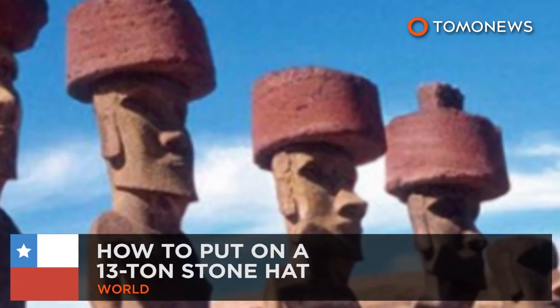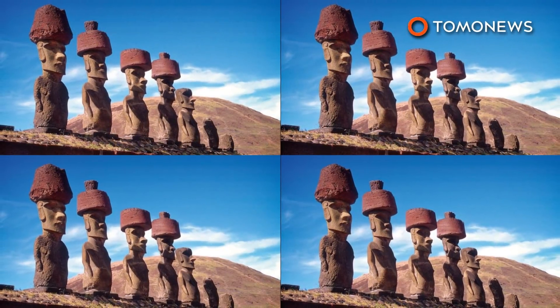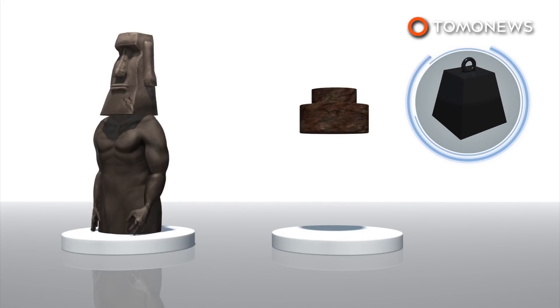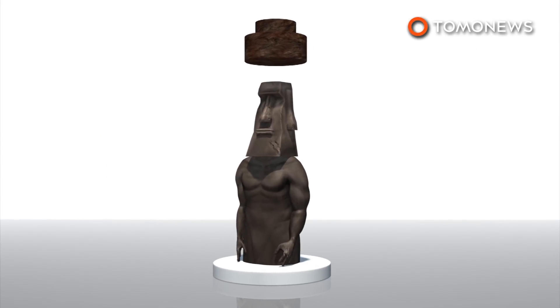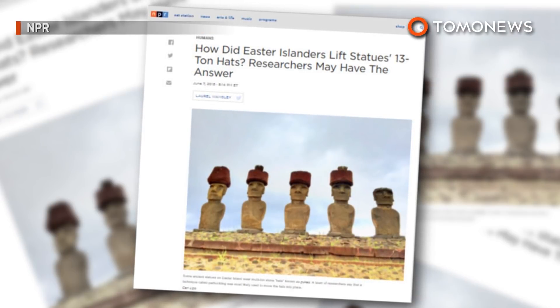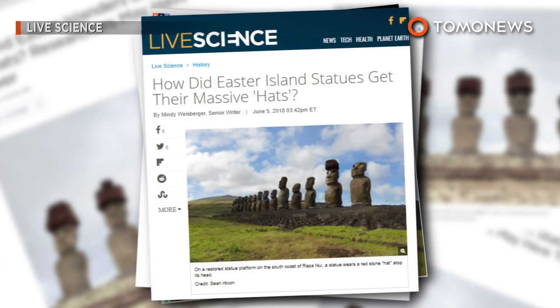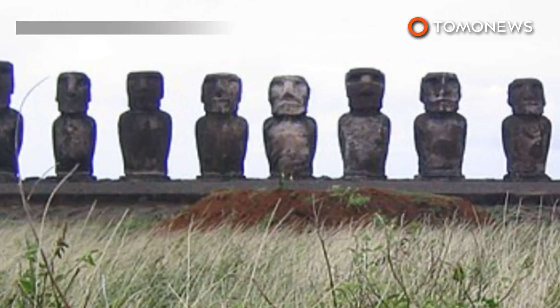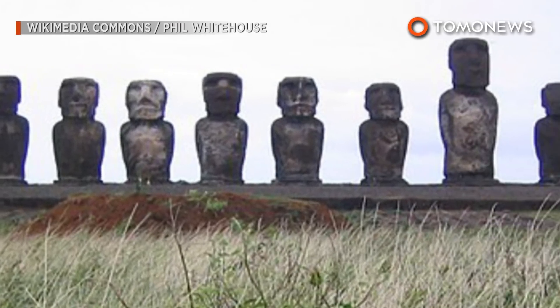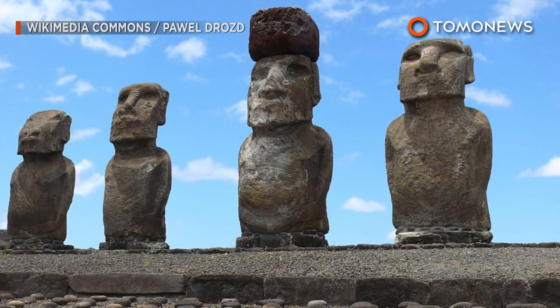How to put on a 13-ton stone hat. Researchers say they figured out how Easter Islanders transported 13-ton stone hats across the island and placed them on top of 33-feet-tall Moai statues. The study, published in the Journal of Archaeological Science, examined how ancient islanders were able to move the additional red stone cylinders, called pukau, on tops of the statues. According to NPR, Easter Island has almost 1,000 Moai statues spread across the island, with around 100 of them wearing the pukau hats.